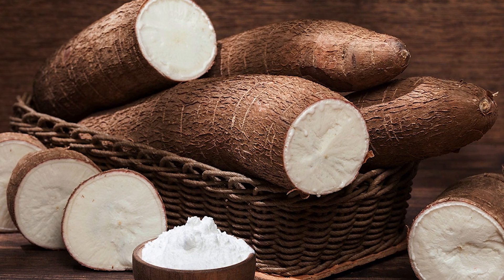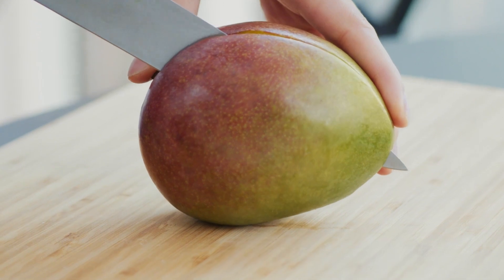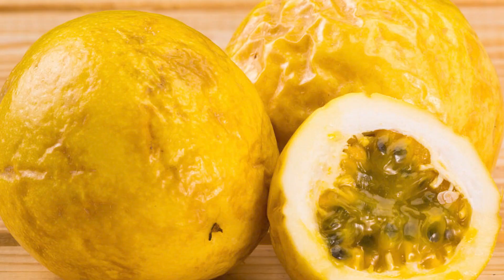For cassava, prefer ones with a white interior and no blemishes on the skin. Be careful with those that have the skin too tight. For mangoes, prefer ones with smooth skin without bruises or spots — they should be firm but not too hard. For passion fruit, prefer ones with very wrinkled skin, indicating they're ripe.